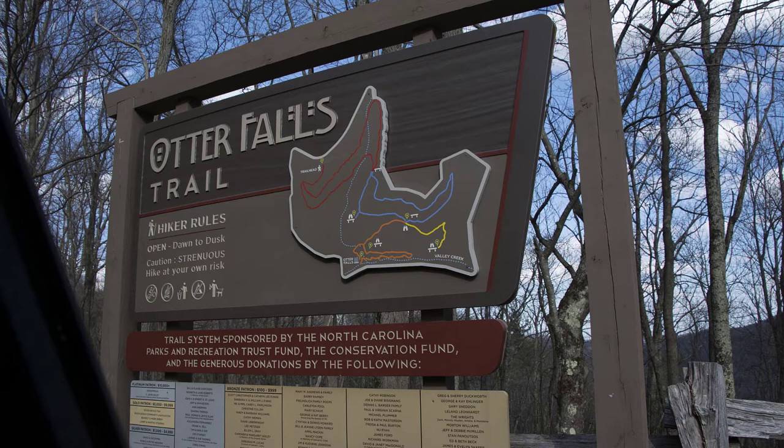After enjoying your time at the falls, it's time to head back toward the parking area. When we ventured down to Otter Falls, we took one half of the red loop and one half of the blue loop going down. On the way back, we took the other half of those two loops, so we got to see more of the trail and more of the nature area.